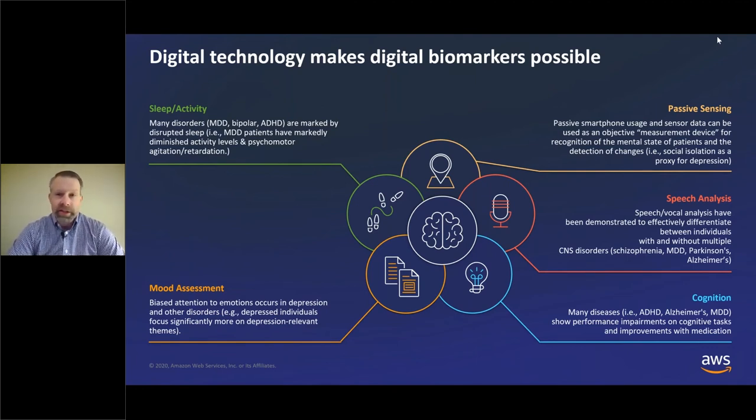Speech analysis is another digital biomarker. Speech and vocal analysis have been demonstrated to effectively differentiate between various types of disorders. This involves recording a patient's speech and using digital analysis to detect physiological aspects of that speech — the strength of the voice, the tone, pause rate, loudness, pitch — and using computerized analysis you can very effectively differentiate between people with and without depression, Parkinson's, schizophrenia, Alzheimer's, and many other disorders.